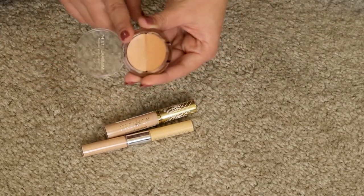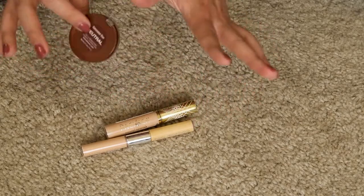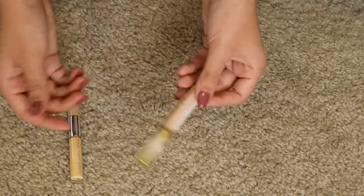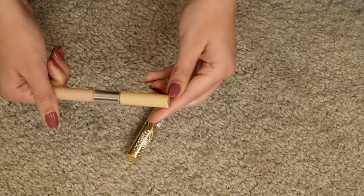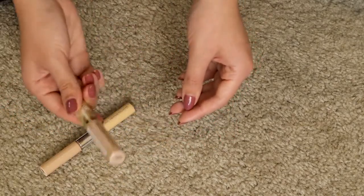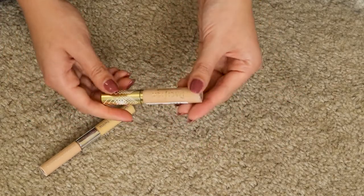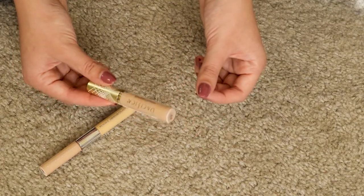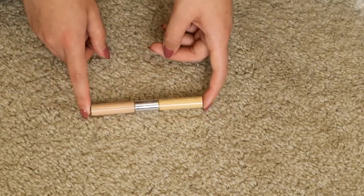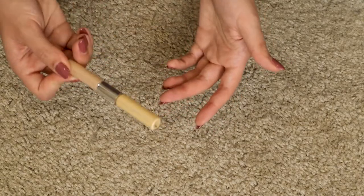Left we have the Pacifica Liquid Cover Full Coverage Lasting Concealer and the Physician's Formula Concealer Twins Duo. Part of me wants to keep the Pacifica just because the only other liquid concealer I have is the e.l.f. one, which is really hydrating. The Pacifica feels a little thinner and is maybe the same coverage or a little more full coverage, so I think I'll keep this. The Physician's Formula Duo I just plain don't use very much — I think someone else might enjoy it more, and I've barely used it too, so this is going.